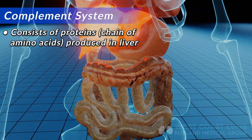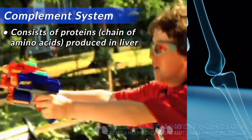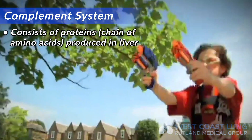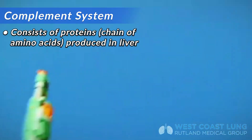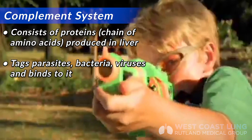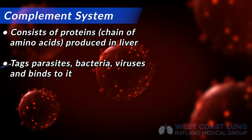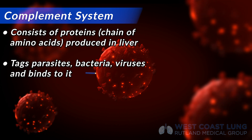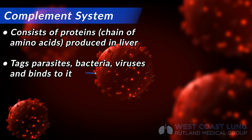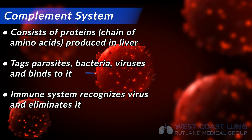The complement system is essentially like having a Nerf ball gun, and you fire it randomly all over the place — just tagging things: tagging parasites, tagging fungi, tagging bacteria, tagging viruses. And when that complement binds to the virus, in this instance SARS-CoV-2, the virus is now tagged. The immune system will recognize it, and the complement system can destroy it.